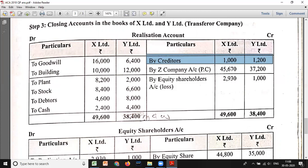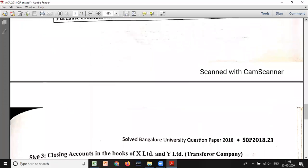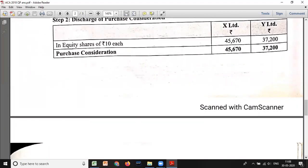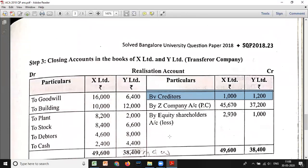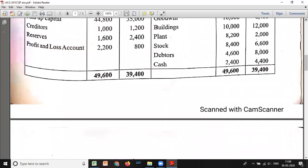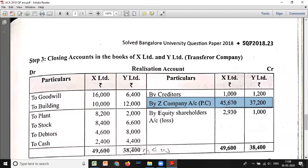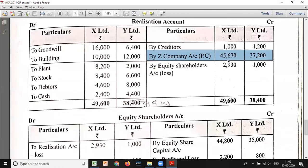By creditors: 1,000 and 1,200. By PC (Z Limited account): 45,670 and 37,200. The asset side will be larger, so the difference is transferred to the equity shareholders account as a loss. The loss from realization is 2,930 for X and 1,000 for Y. This loss will be debited in the equity shareholders account.